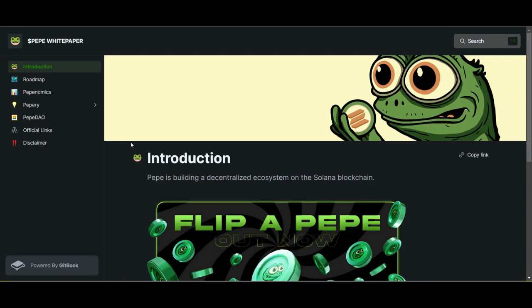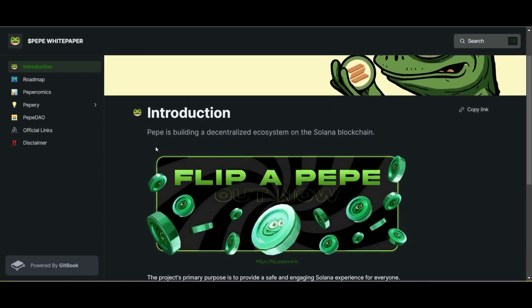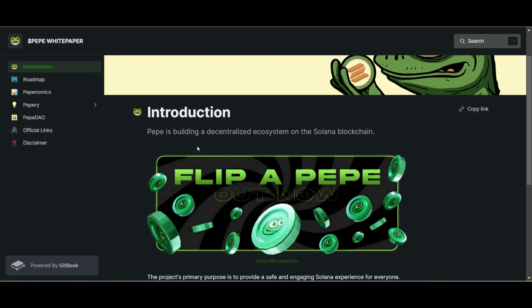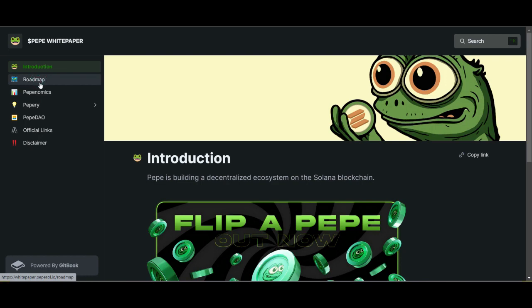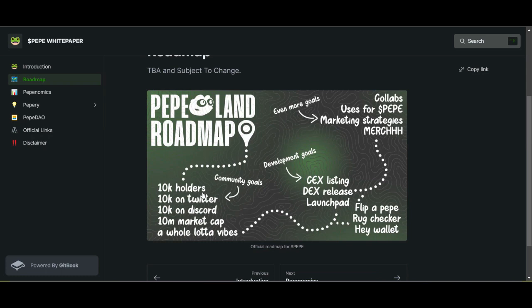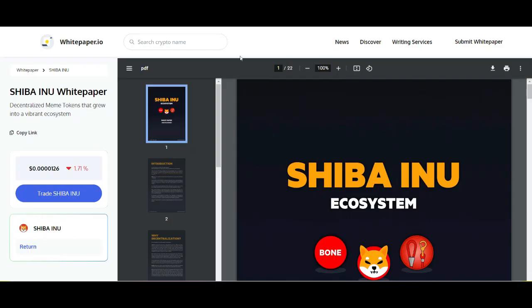Let's look at this meme coin everyone's talking about — Pepe. Yes, they actually do have a white paper. Some of the white paper information is very vague, obviously, since it's just a meme token. Looking at their roadmap, they're trying to gain holders, build their community, launch on centralized and decentralized exchanges — which is already taking place — and then look for more marketing strategies. Very vague, and that goes to show you what the project looks like.